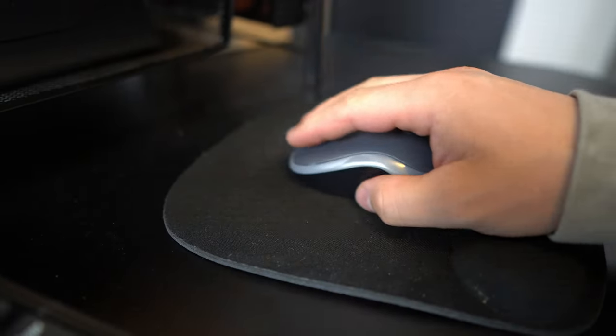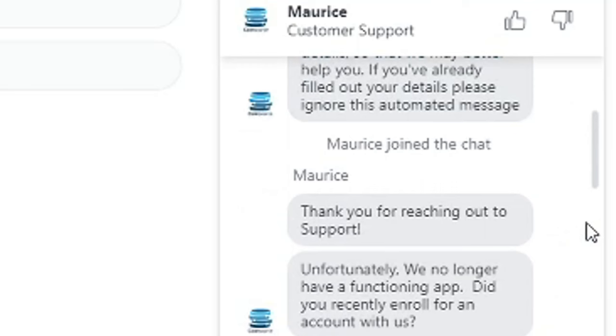I found out this was a CoinSource ATM, so I figured I needed a CoinSource account. I went online and made one, but then I realized the CoinSource app was nowhere to be found in the App Store. At this point I was very confused, scared, and a little hungry. So I had a nice little chat with a customer service rep named Maurice. He explained that they no longer have a working app in the App Store and I can use my CoinBase wallet instead. Maurice, my man.